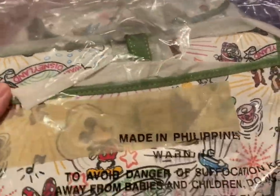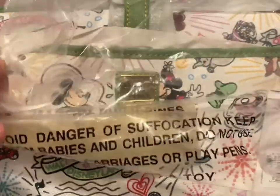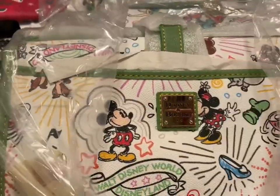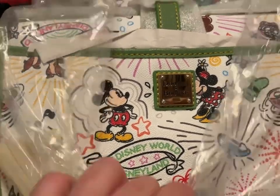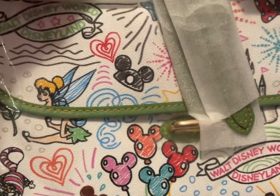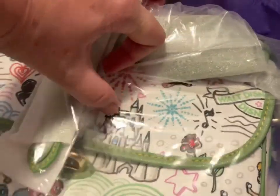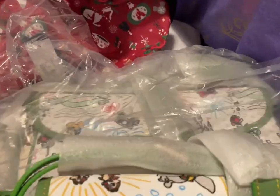Then we have the Dooney & Burke sketch bags. The front has Mickey and Minnie and Walt Disney World Disneyland. I have one other one with balloons, Mickey ears, Tinkerbell, and the castle. Those sketch and art bags are going to be $180 each.